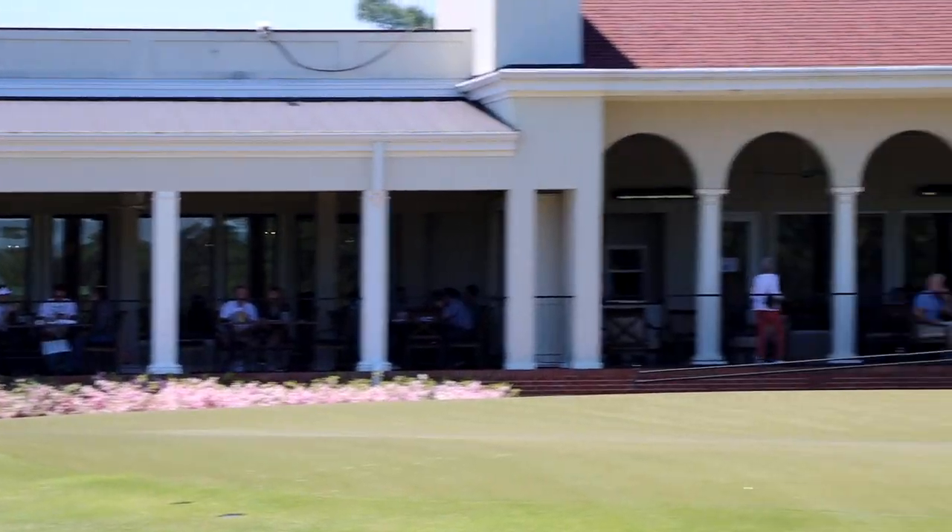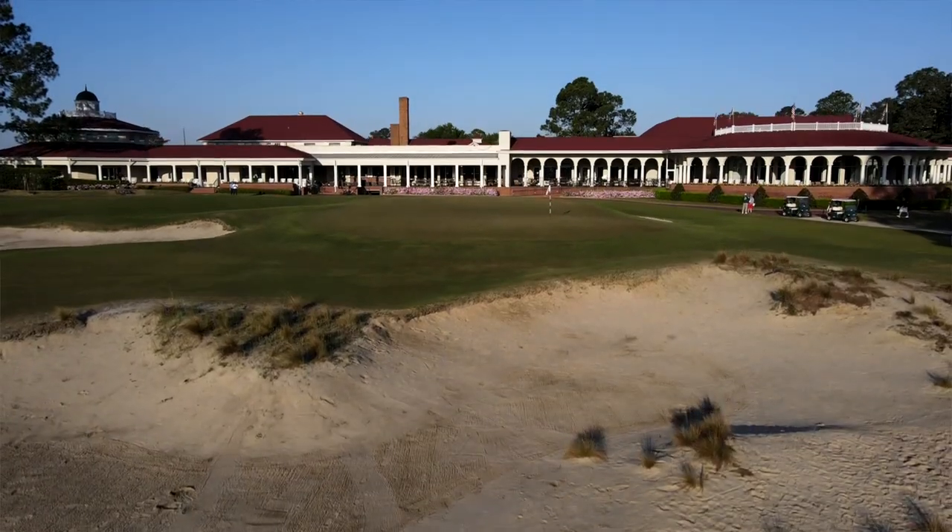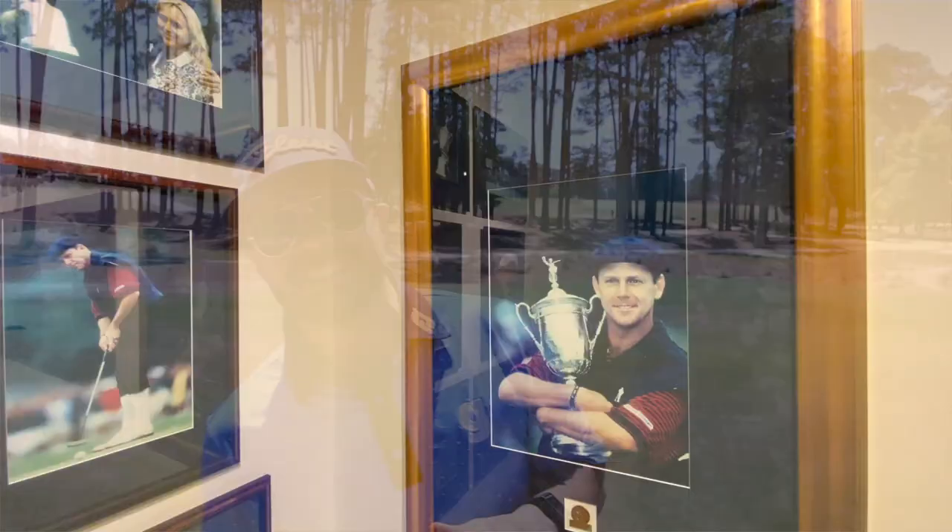Frank, how cool — you got the gallery, they're all watching! We are at Pinehurst Number Two on the famous 18th hole where all of that history went down with Payne Stewart.